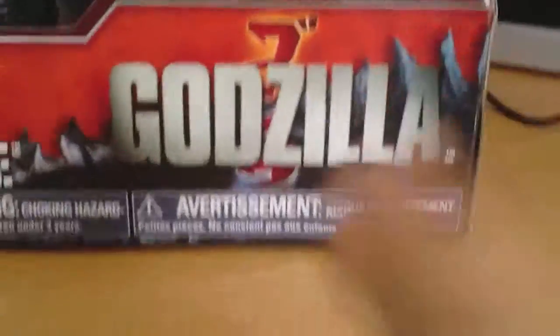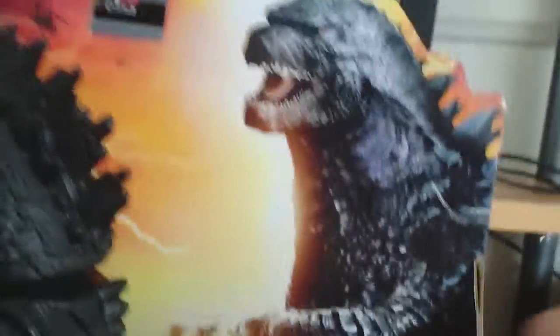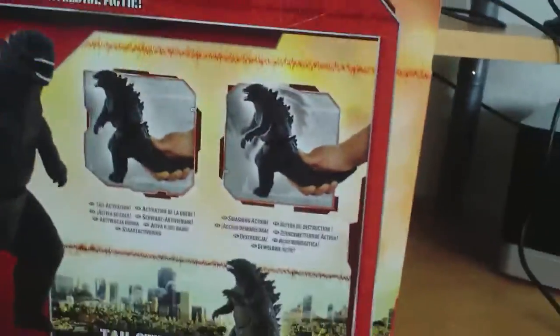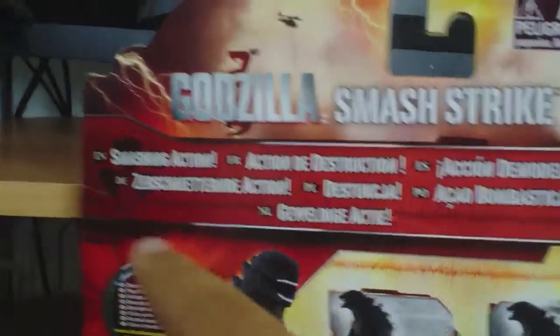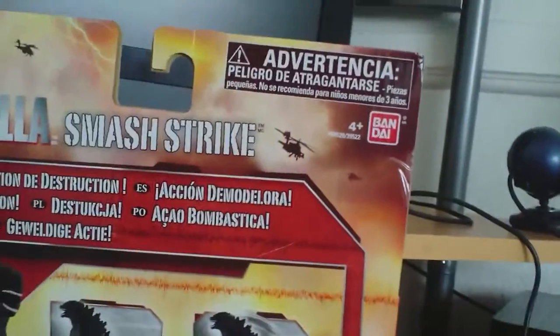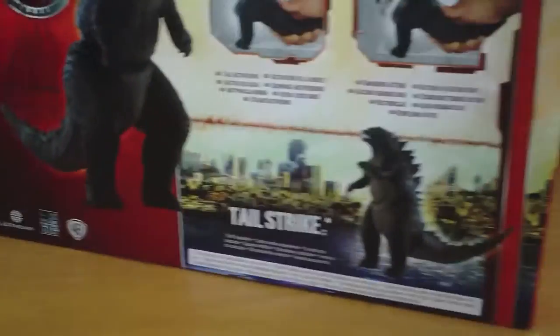On the packaging we have Smash Strike Godzilla, very nice. On the side you have a picture of Godzilla's tail, very nice picture of Godzilla on the box itself. On the side it says Smash Strike with a picture. On the back we have instructions on how to use the figure, Smash Strike in many different languages, Tail Strike, another figure in the Bandai America Godzilla 2014 series, and then some logos.